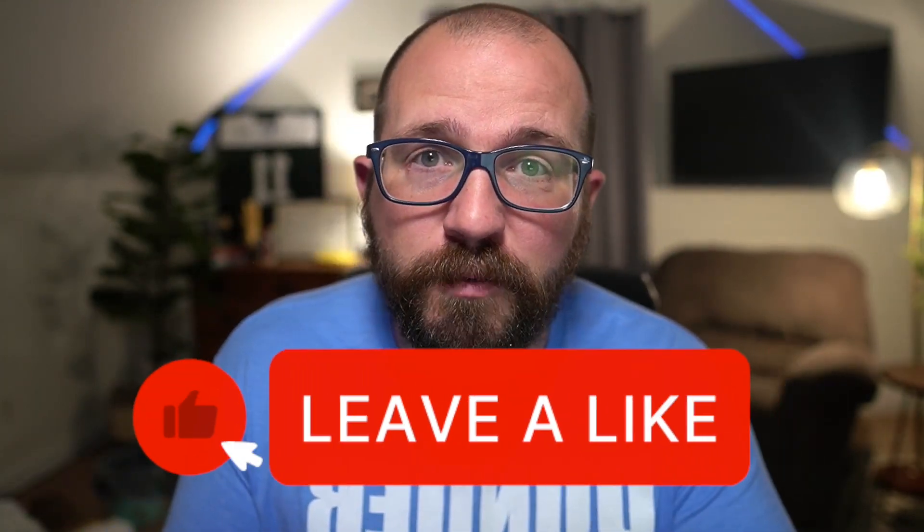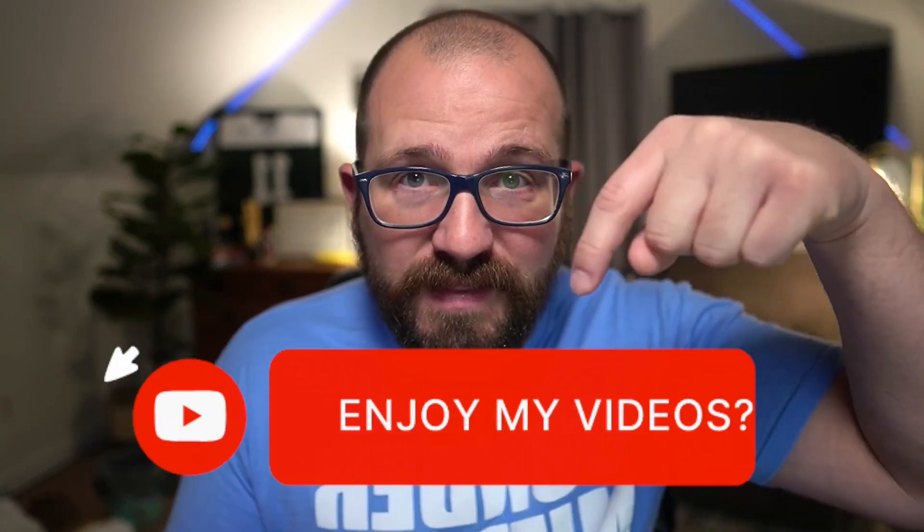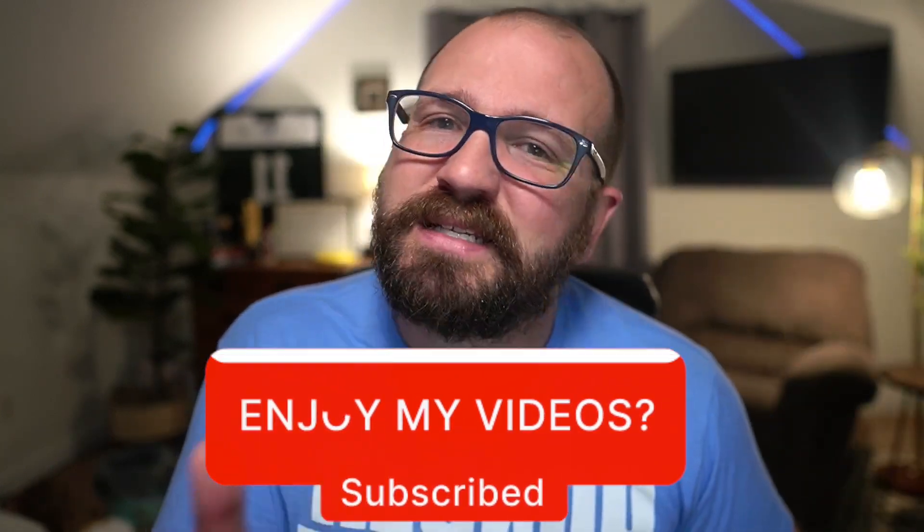Stay to the end because I have a bonus tip that's going to make you so much money when you implement it into your business. You're going to come back here, hit that like button, hit that subscribe button because you're like: hey, Ron makes me money, I like him.